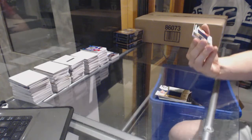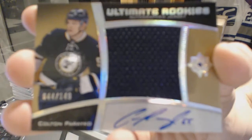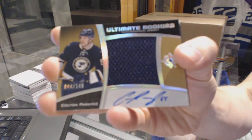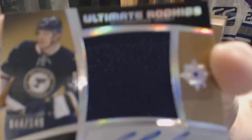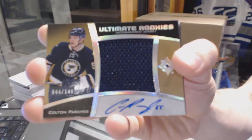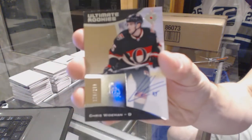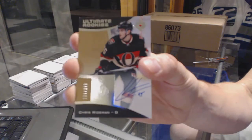We've got an ultimate rookies autographed jersey number 2 of 149 for the St. Louis Blues, Colton Parako. Colton Parako out of 149 for the Blues. Grab number 2 of 299 for the Ottawa Senators, Chris Weidman.